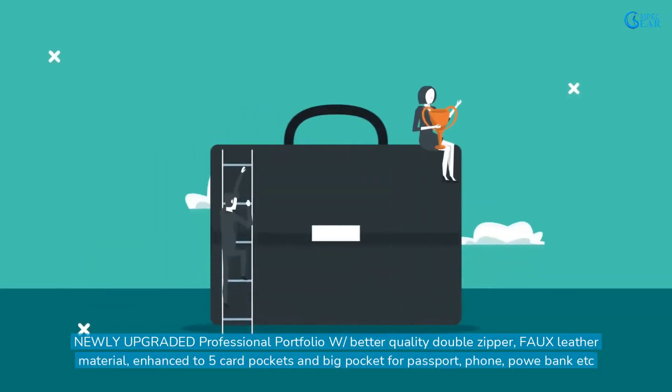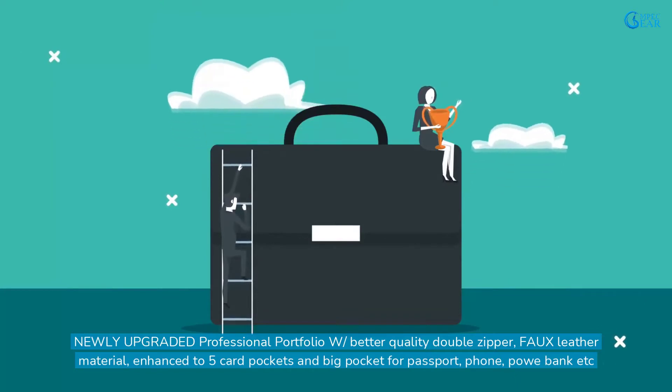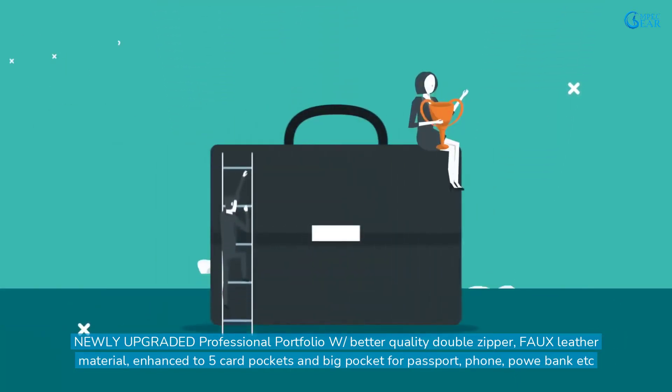Newly upgraded professional portfolio with better quality double zipper, full faux leather material, enhanced to 5 card pockets and a big pocket for passport, phone, power bank, and more.